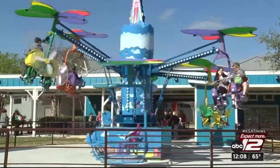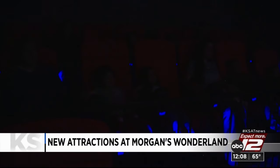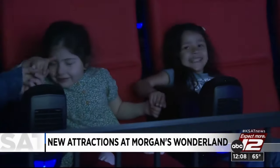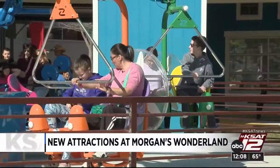Morgan's has been open since 2010. Hartman tells us that they're already working on rides that are gonna roll out over the next few years, which helps bring visitors back. You can read more about the new attractions, the park hours, and get ticket information on kset.com.